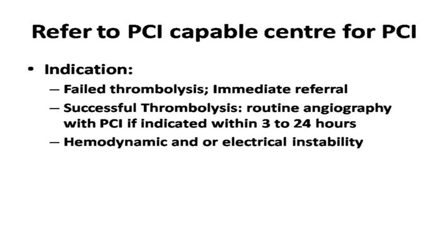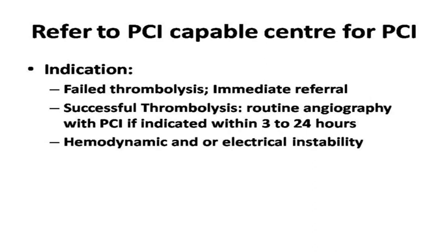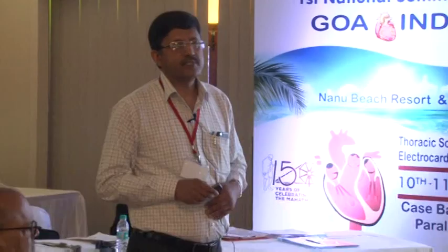Indications for PCI: failed thrombolysis requires immediate referral. Successful thrombolysis should be followed by routine angiography within 3 to 24 hours. Patients with hemodynamic or electrical instability such as recurrent VT/VF or heart failure need urgent referral to PCI centers.